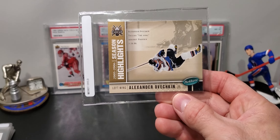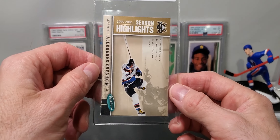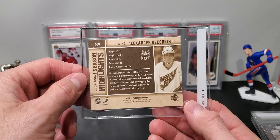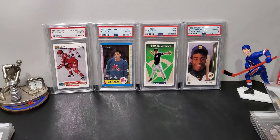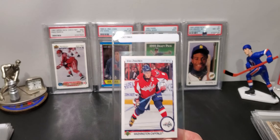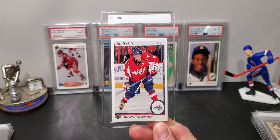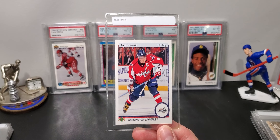We have an Ovechkin-Crosby Lenticular card. I have no idea how these lenticular cards grade, if it's difficult or not. I would hope for a high grade on this, but I have no idea. It's from 05-06, I think.